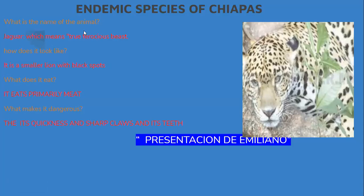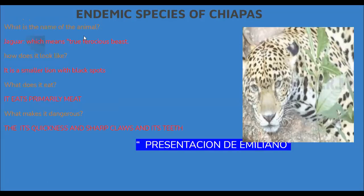Endemic species of Chiapas. What is the name of the animal? Howard, which means three-versus-bears. How does it look like? It is a small animal. What does it eat? It eats meat. What makes it dangerous? It eats swings, sugar, and eggs.